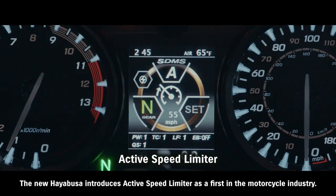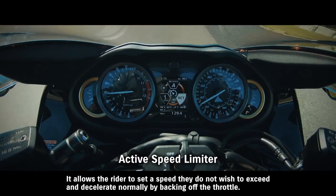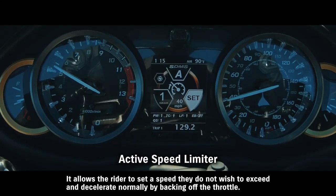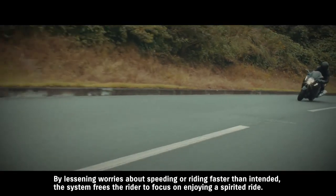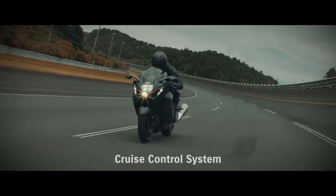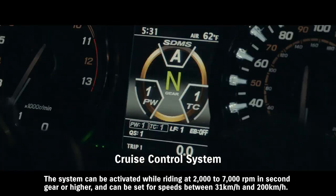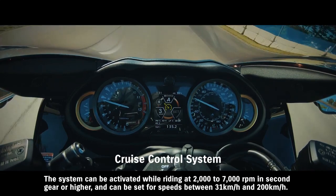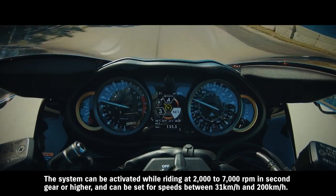The new Hayabusa introduces Active Speed Limiter as a first in the motorcycle industry. It allows the rider to set a speed they do not wish to exceed and decelerate normally by backing off the throttle. By lessening worries about speeding or riding faster than intended, the system frees the rider to focus on enjoying a spirited ride. Cruise control allows the rider to maintain a set speed without operating the throttle, and can be activated while riding at 2,000 to 7,000 RPM in second gear or higher, set for speeds between 31 km/h and 200 km/h.